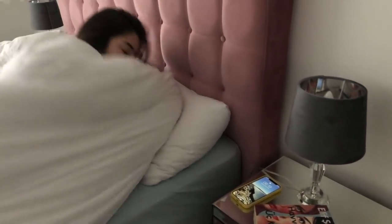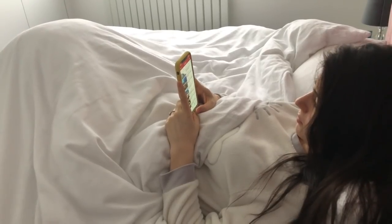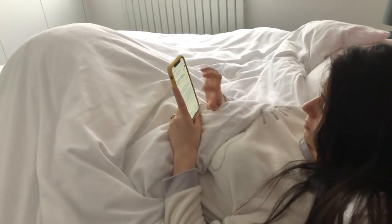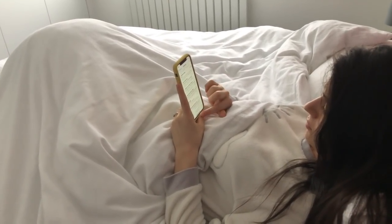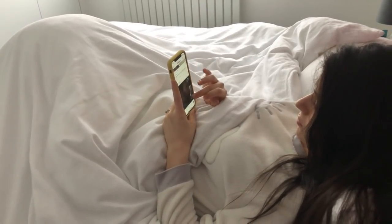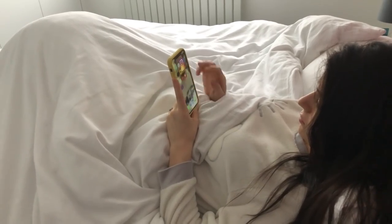A bad habit that I've formed, which I'm trying to get over with New Year's, is going through all of my social media apps, news apps, weather apps and any other app on my phone before I actually get myself out of bed. Let me know in the comments below if you're making any realistic New Year's resolutions yourself this year.